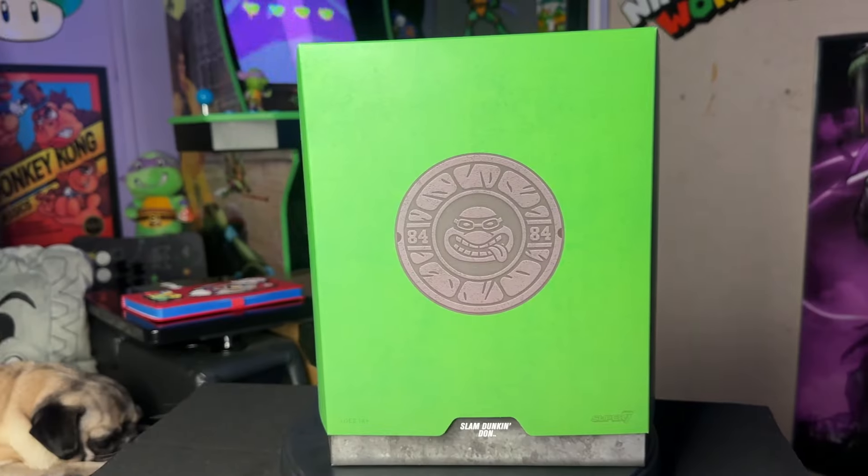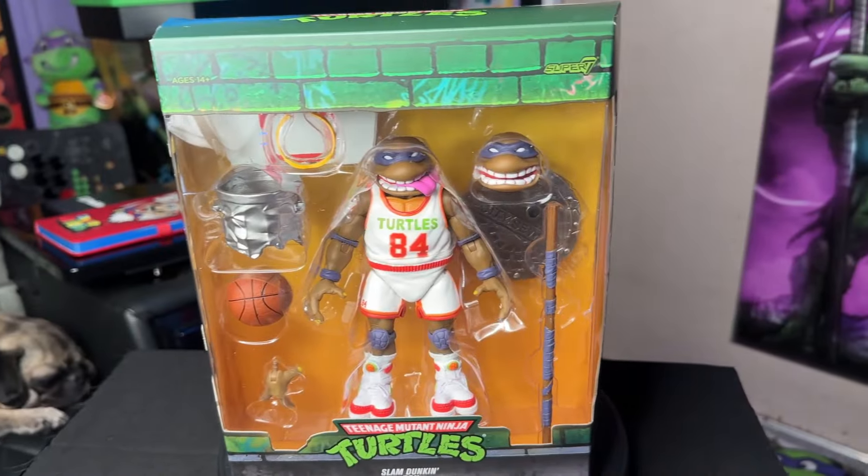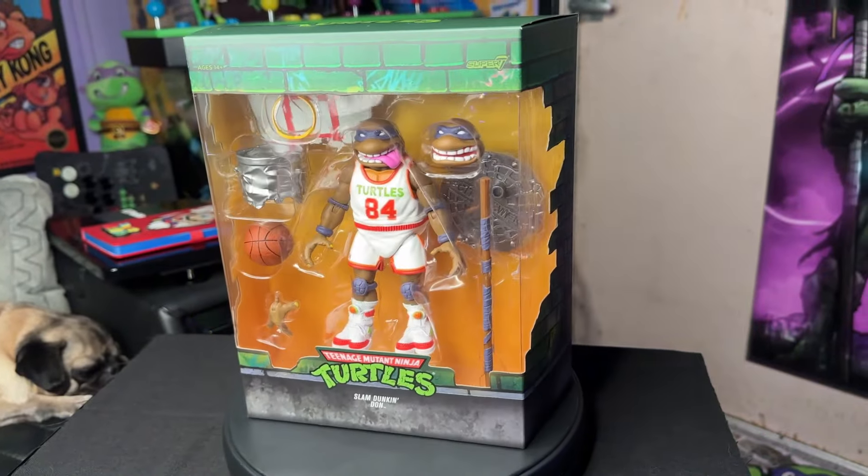So obviously when Super 7 announced that they were going to come out with the Slam Dunkin' Don, I did not freaking hesitate because this guy just looks freaking amazing. We pre-ordered him, and if I go back and check the receipts I'm pretty sure the pre-order for this Super 7 Slam Dunkin' Donatello was early 2022, maybe end of 2021. We have been waiting for the Slam Dunkin' Don for a while.